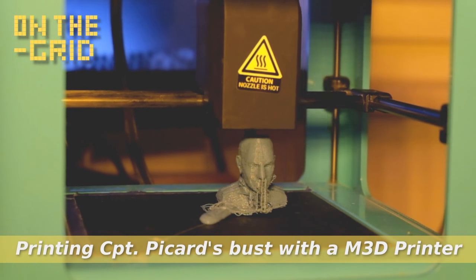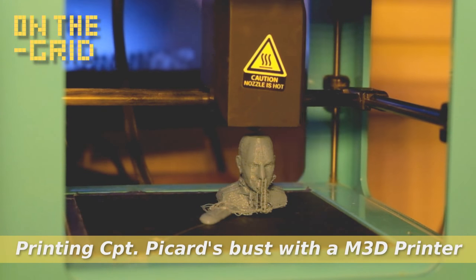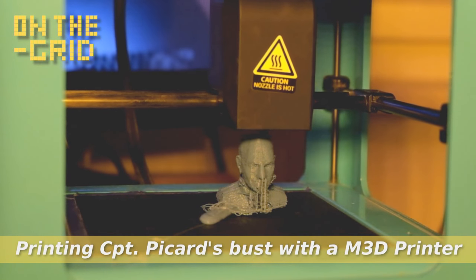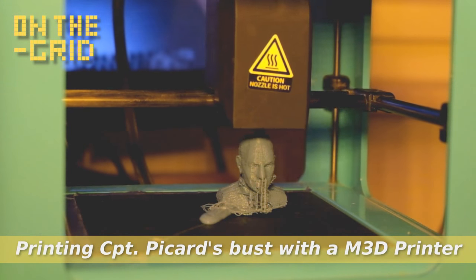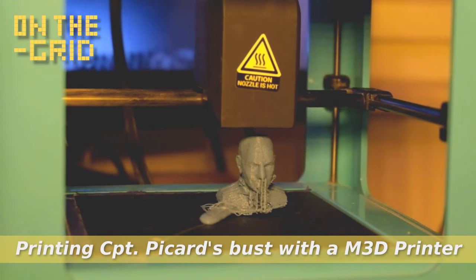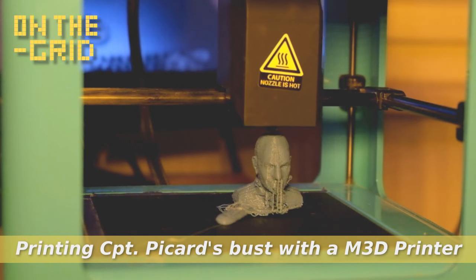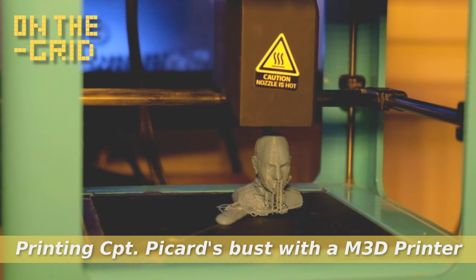The idea was to print some prototypes to check out if there are problems with the settings or also some difficulties with the filament. In the middle of the printing bed you see a big drop of filament, and yes, that also leads to problems at the bottom segment of the figure. I have to check it out and to see what's going on with the printer in the printing process and why there are the difficulties.